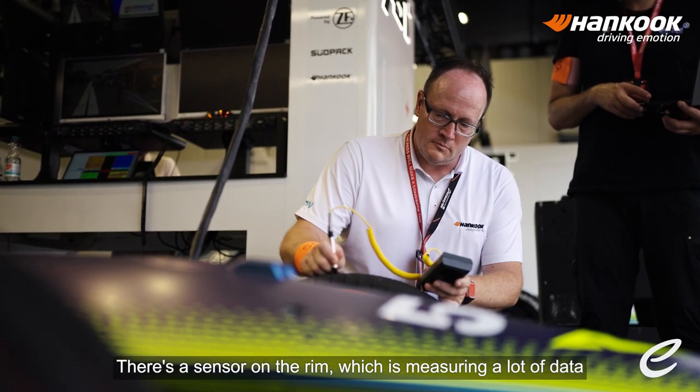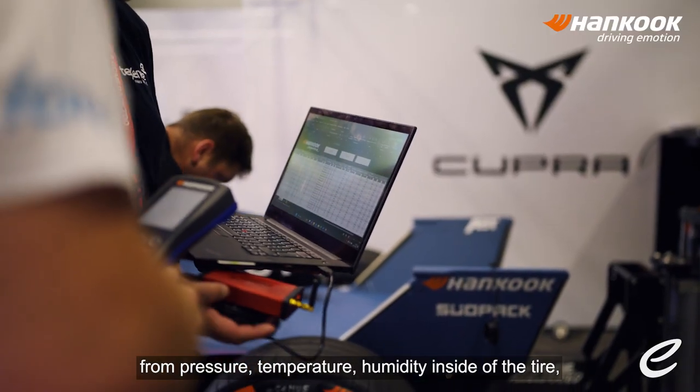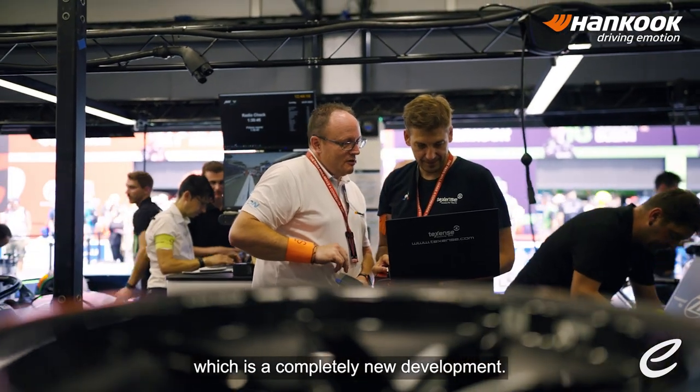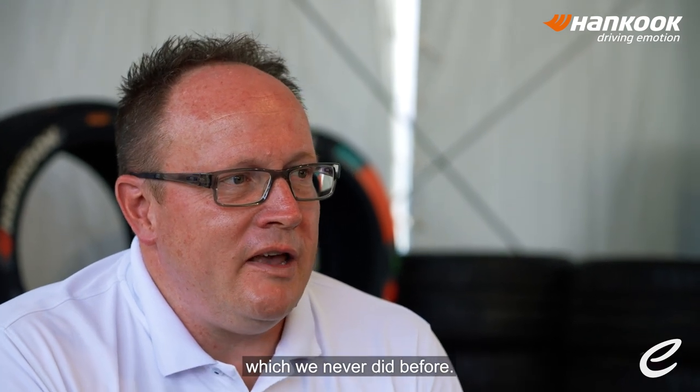There's a sensor on the rim which is measuring a lot of data — from pressure, temperature, humidity inside of the tire — which is completely new development. For us, it's been really something completely new, which we never did before.